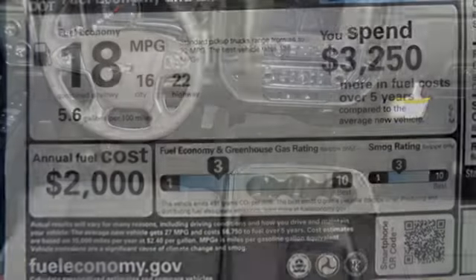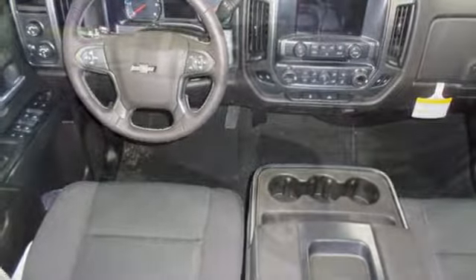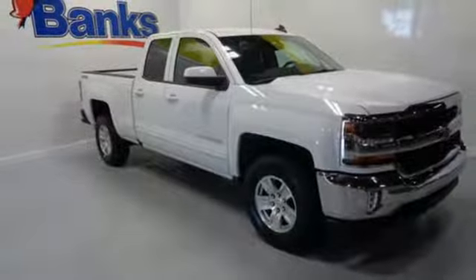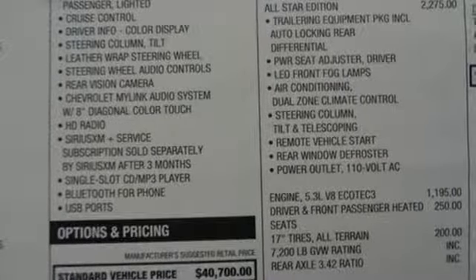Haul and tow safely with Stabilitrack. Relax while you tow in a quiet cabin insulated by triple-seal inlaid doors and an aerodynamic windshield. The Silverado remains the most dependable full-sized pickup on the road for a reason.